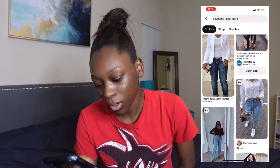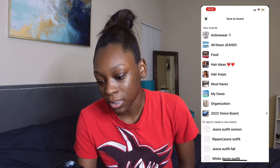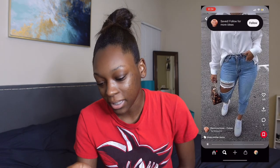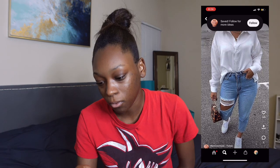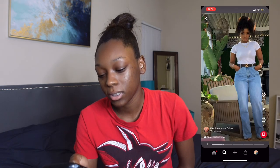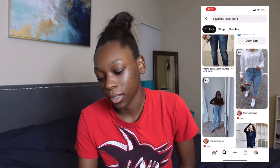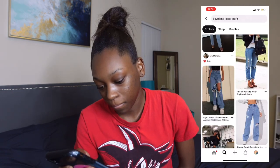Black pants — is that even boyfriend jeans? This is really cute. I love how she dressed up those Air Forces. Because like, they're still — what is this called? Like a dress-up shirt, a men's dress-up shirt. I'm pretty sure this is like a men's shirt with some boyfriend jeans and some Air Force Ones. I love that look — it looks really nice.